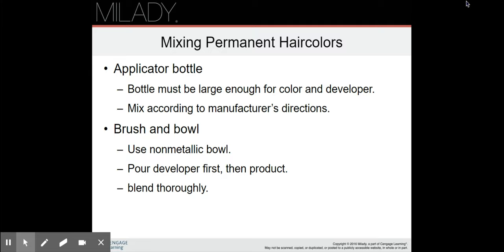With brush and bowl, pour the developer first and then the product, because if you put the product in first and then pour the developer, the developer is more liquid and it's going to splash. Make sure that you blend thoroughly.